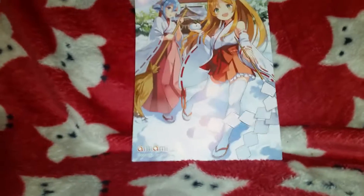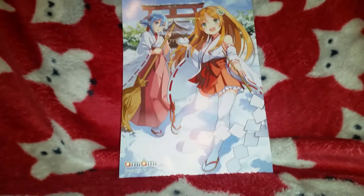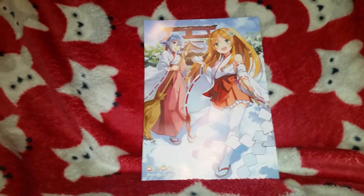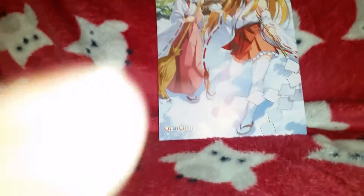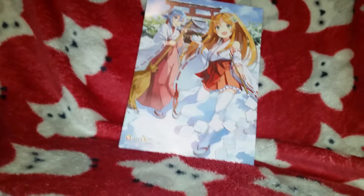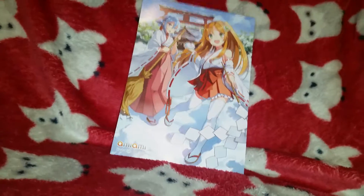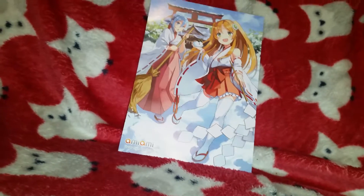Hi, Nerdy Wings here with Anime Pickups for March. I have a little order from AmiAmi, so the AmiAmi card's in the background. I'm trying this a different way, so I've got my phone horizontal. I don't have a camera. I got a couple of anime things before my order came, so I thought I'd show you that to make the video a little bit longer.